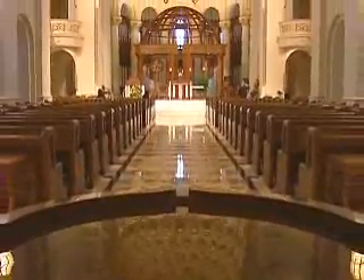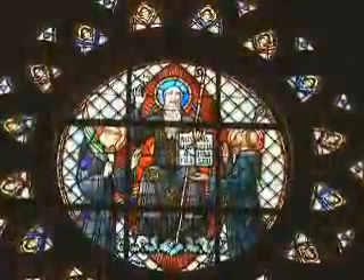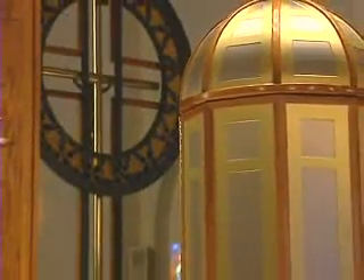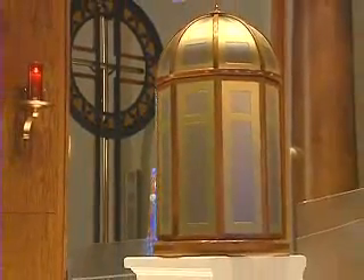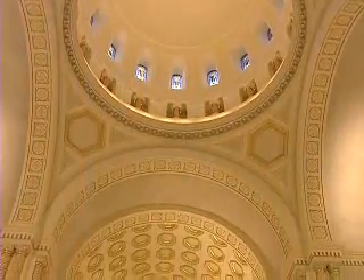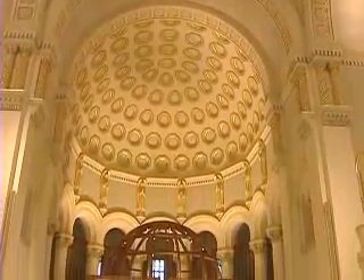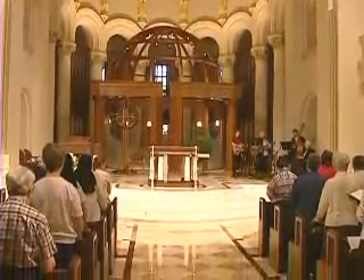The heart of Monastery Immaculate Conception is the Monastery Church, built between 1915 and 1924. The church has undergone extensive restoration that has renewed its original beauty and provided breathtaking enhancements. Key architectural features include an 87-foot high dome, a honeycomb sanctuary ceiling, stately columns, hand-carved wooden pews and confessionals, striking arches and exquisite ornamentation.